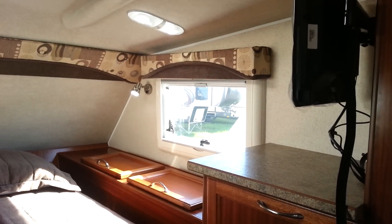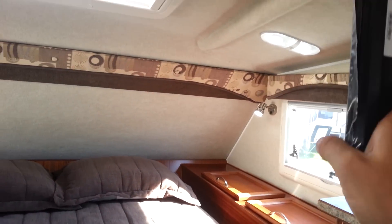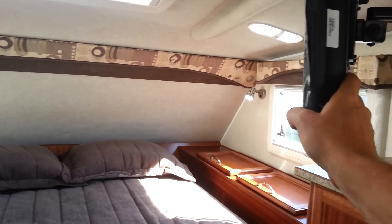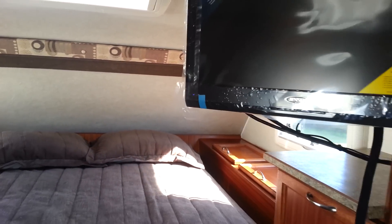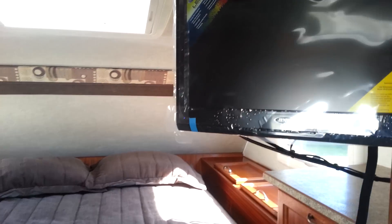You can see storage on this side as well, and then it's got a TV that spins around, so you can watch TV while you're laying in bed, or you can spin it around and watch it while you're sitting at the dinette. And that TV will run off battery as well.